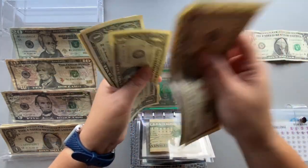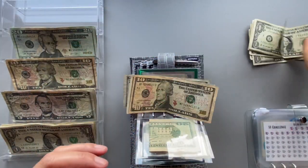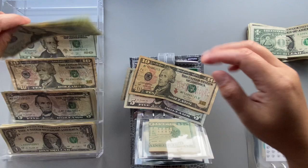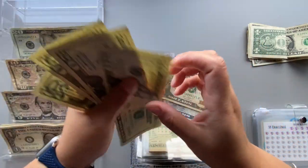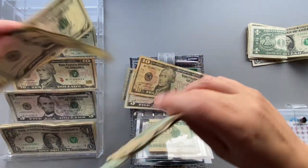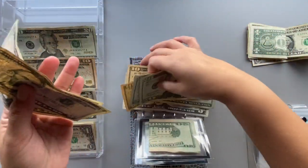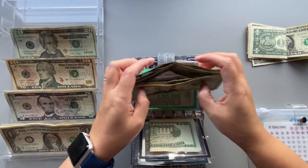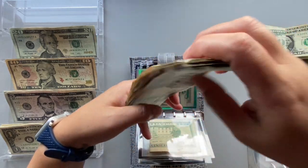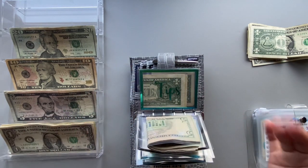Spending currently has $26 in it. I'm taking out the ones and putting those to the side, leaving $20. Spending is getting four twenties, a ten, and two fives — totaling $100 added. Rolling over the $20 already in there brings spending up to $120 total. It'll make the wallet thick, but I need that extra spending money to hold me over.